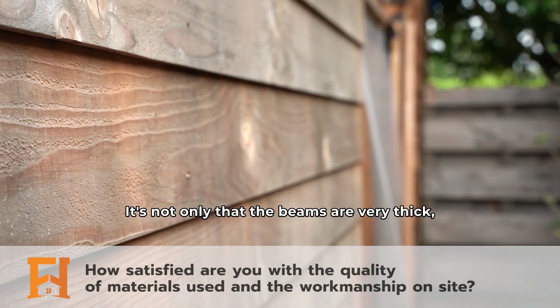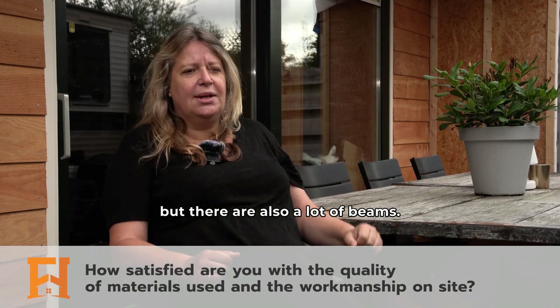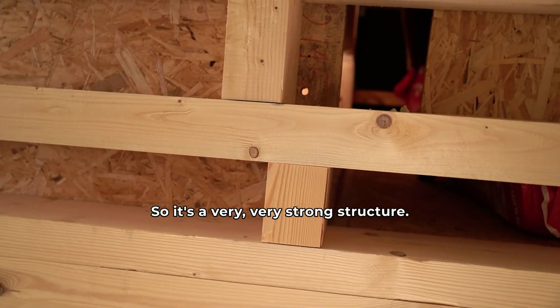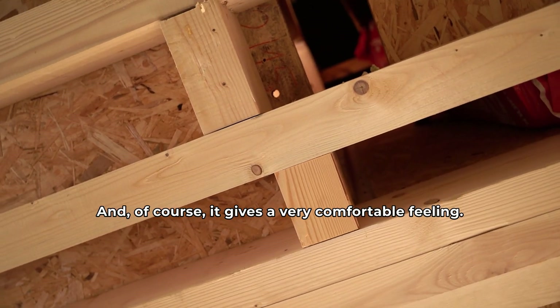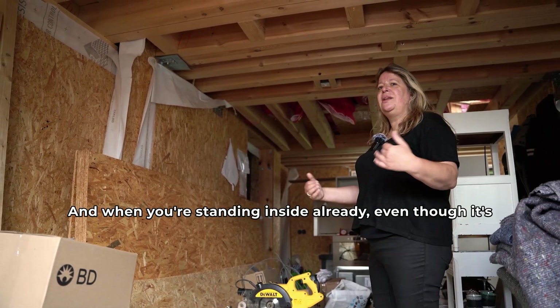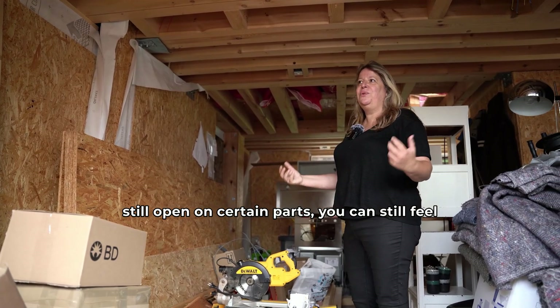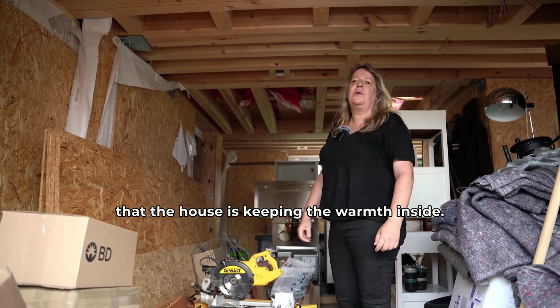We are very pleased. It's not only that the beams are very thick, but there are also a lot of beams, so it's a very, very strong structure. And of course it gives a very comfortable feeling. Also, the insulation is really thick. And when you're standing inside already, even though it's still open on certain parts, you can still feel that the house is keeping the warmth inside.